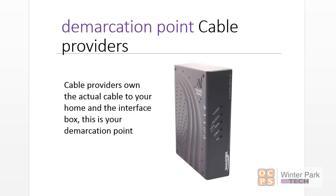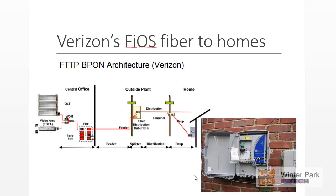In your house, you may have a cable interface box — this is typically what I have in my house. This is not mine; this belongs to the cable company. This is a demarcation point. If I destroy it, I pay for it.